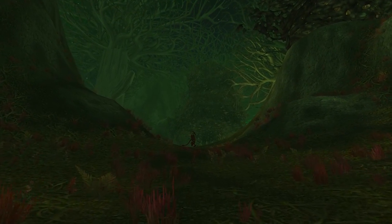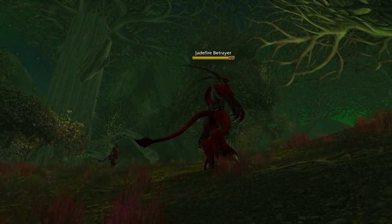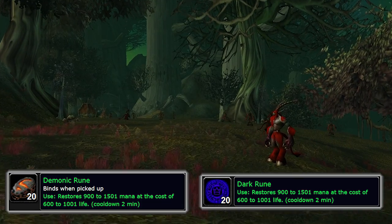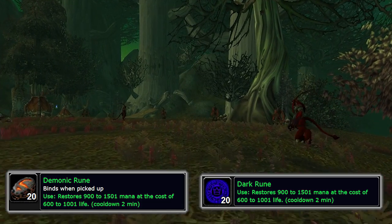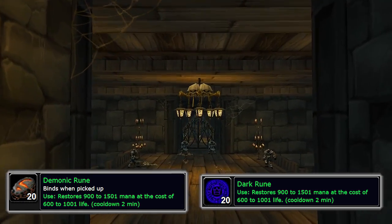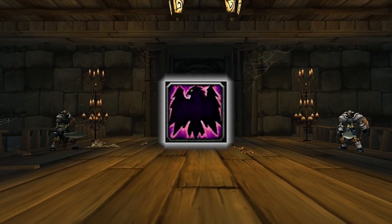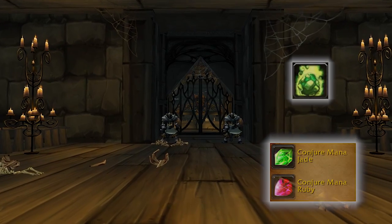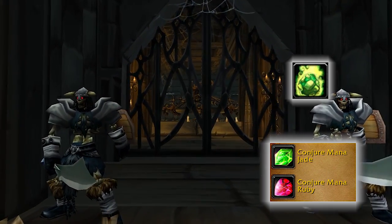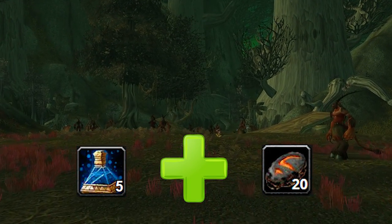This next one is by far one of my favorites — simple, but so useful. Those who always stay stacked on it will have an inherent advantage in a raid group. It's called Demonic Rune or Dark Rune. Demonic Rune is an on-use that restores 900 to 1500 mana at the cost of 600 to 1000 life, is bind on pickup, and drops off demons. Dark Rune has the same on-use but is BOE and sells on the Auction House. It shares a cooldown with health stones and mana gems but is much more powerful, and doesn't share cooldown with mana pots — so you can keep popping pots and runes throughout an entire fight.